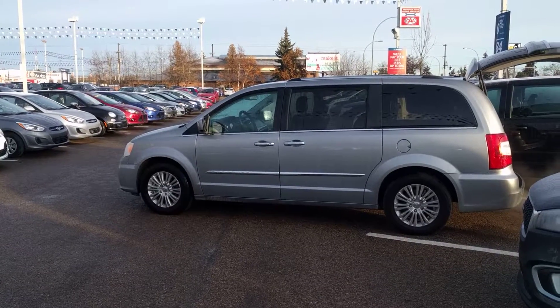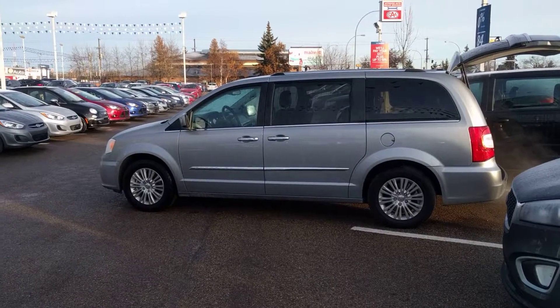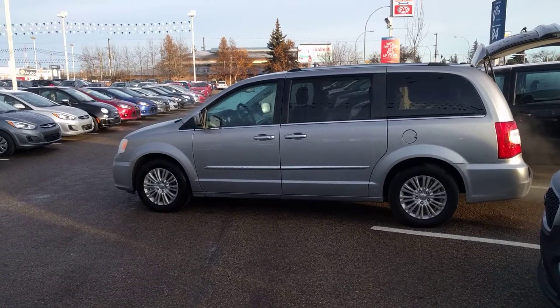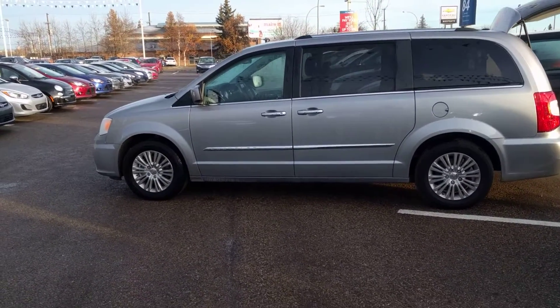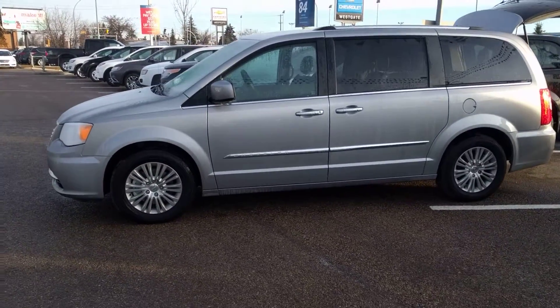Good morning and welcome to West Edmonton Hyundai on this crisp and sunny morning. We have the 2015 Chrysler Town & Country here to show you. It's an excellent vehicle in fantastic shape and condition. Only has 26,000 kilometers on it, so great little mileage with plenty of warranty left.